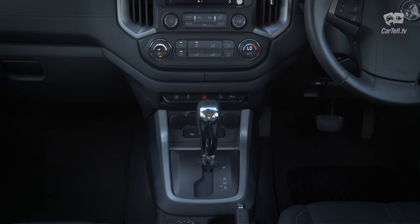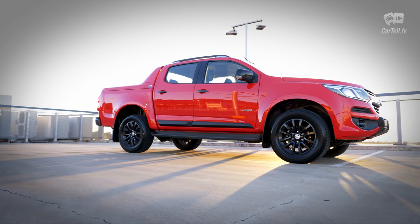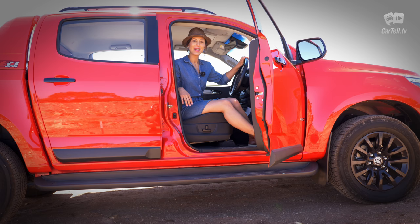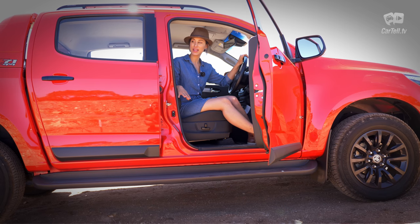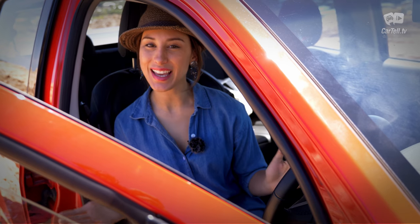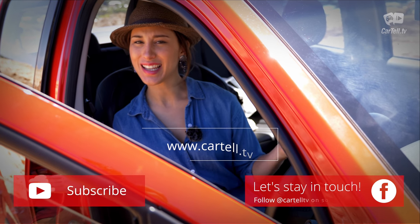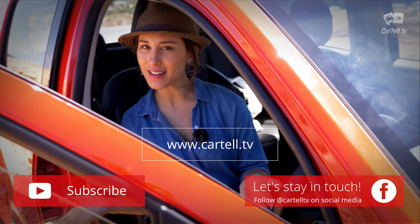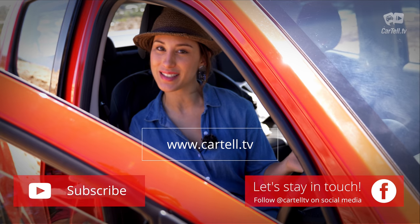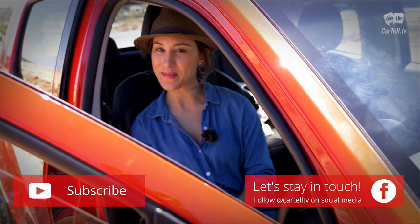Prices for the Colorado start well below $30k but also end well over $50k, meaning you have a ton of options to find a vehicle that fits both your needs and bank balance. At the top trim level I have here, it's well worth the money. Thanks for watching Cartel TV — don't forget to subscribe. Let us know in the comments whether you prefer the Ranger or the Hilux, and let us know what other cars you'd like to see.